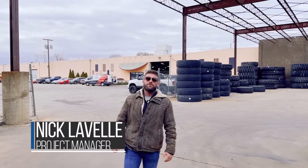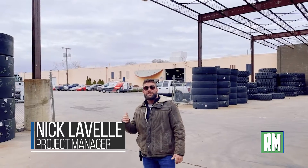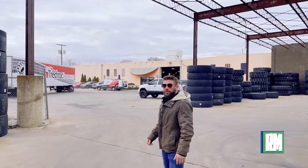Hey, what's up everybody? Nick Lavelle with Restore Masters. We're in Hammond, Indiana working with one of our big customers, Steel City Tire, doing a thousand square re-roof right now. Come on, let me show you a little bit about the project.